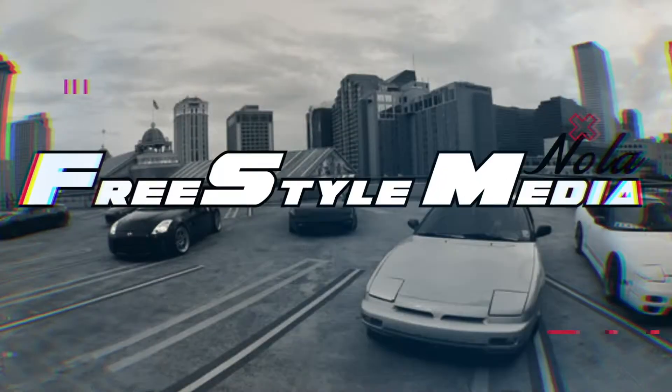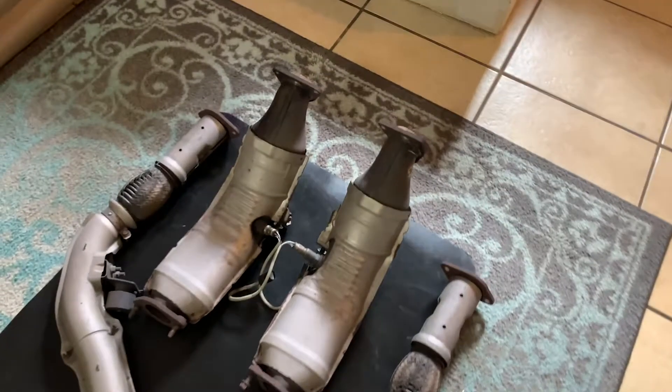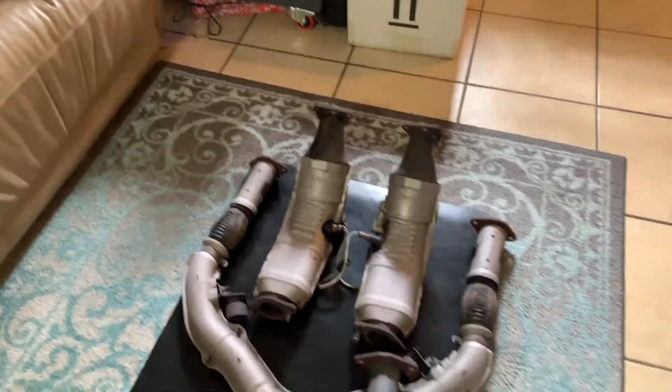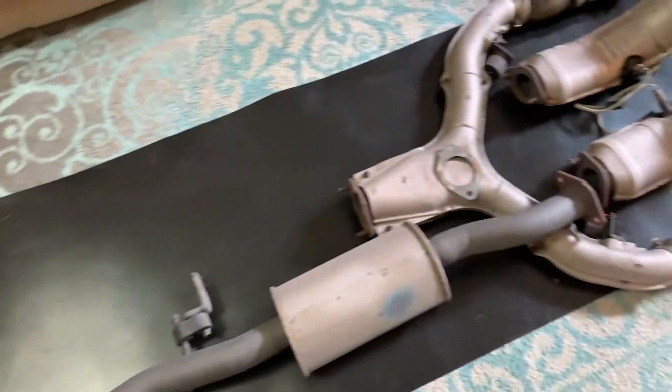What's up everybody, today we're finally upgrading our exhaust on the Z. We're replacing both cats and getting test pipes — the Y pipe's going to stay — and we're getting an ISR single exit.